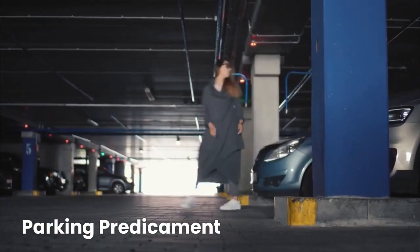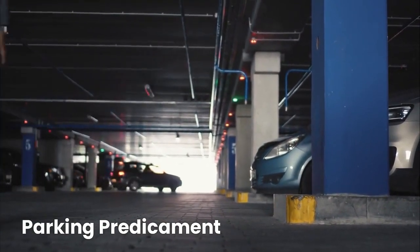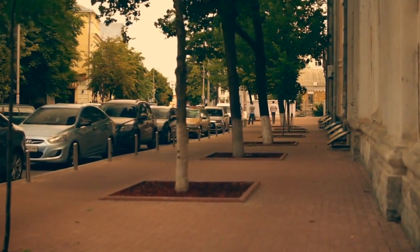Where you park matters, too. If you have the option, parking in the shade can make a world of difference. The shade provides a natural defense against the sun's relentless assault on your car's interior temperature.